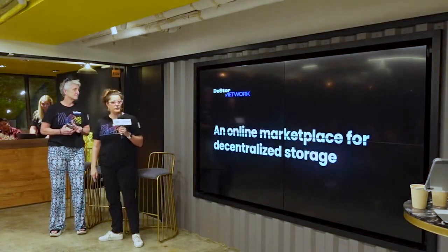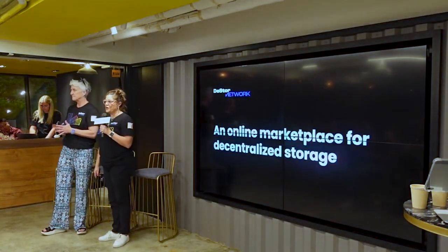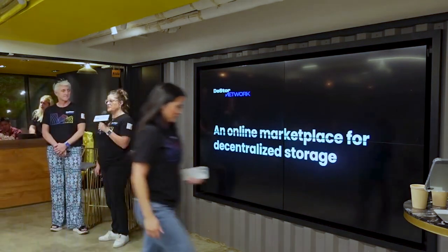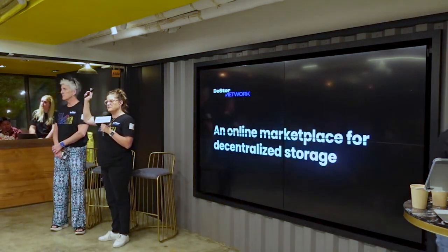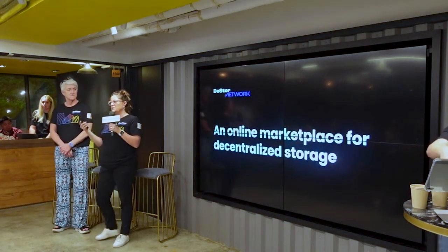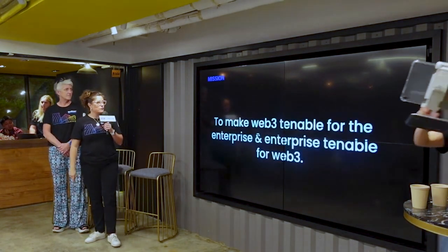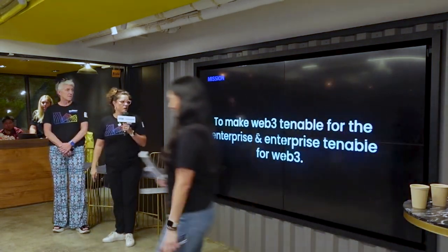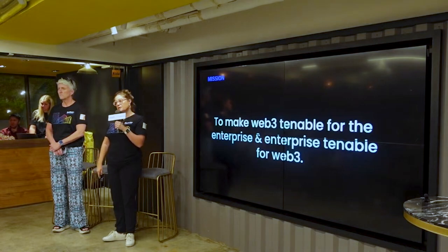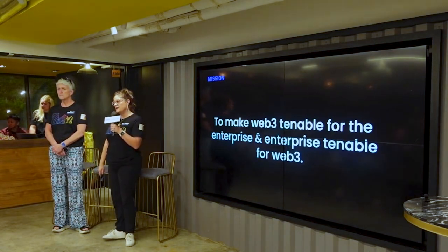So let's jump into what we do. DStore is an online marketplace for decentralized storage. We have D-Pin, D-Sci, D-Store. And the mission for DStore is to make Web3 tenable for enterprise and enterprise tenable for Web3, and I'm going to go through both as quickly as possible.